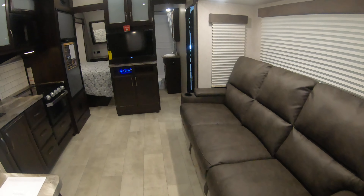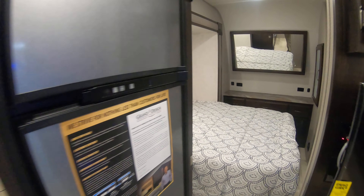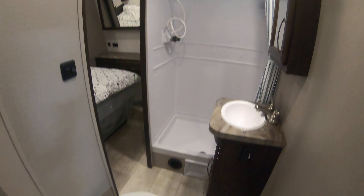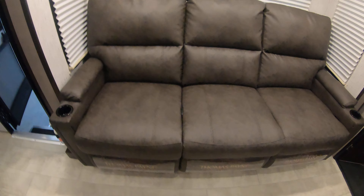Give you one more walk around here. My name is Dan Bullion with Bullion RV Center in Duluth, Minnesota. If you're interested in this new 2020 Grand Design Momentum 29G travel trailer toy hauler, call or text at 218-341-7229. Thanks for watching this video and have a great day.